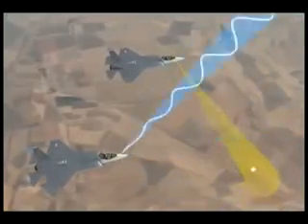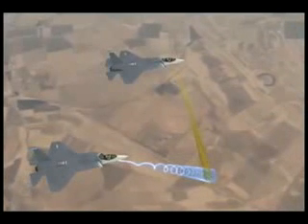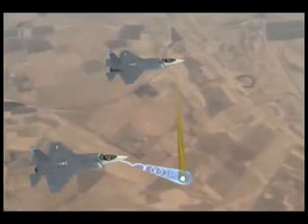Integrating this into the mission computer will enable the EOTS and AESA radar to image and identify the target, allowing an immediate counterattack to a hostile act.